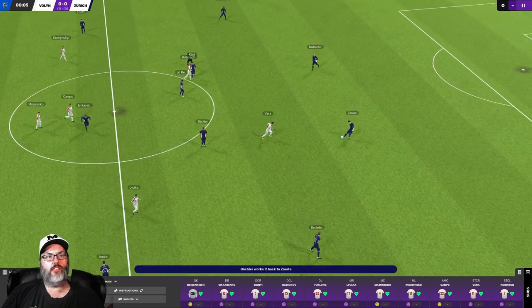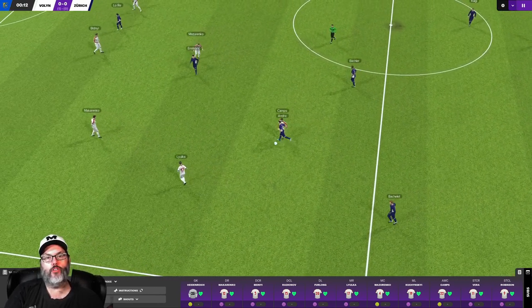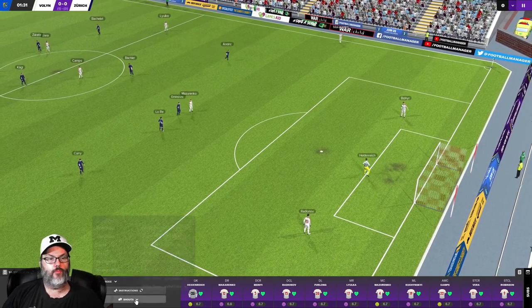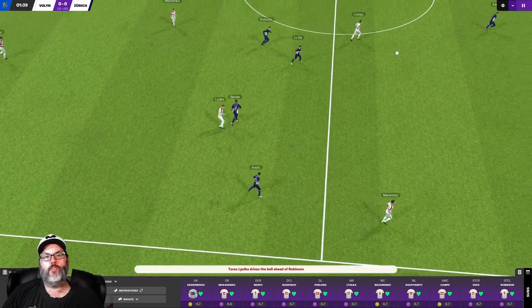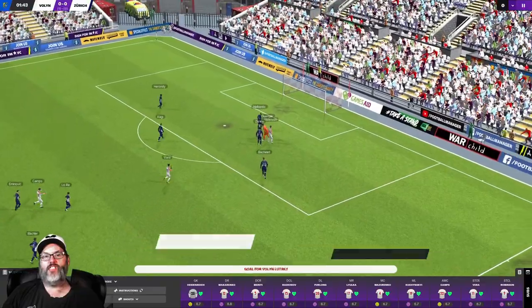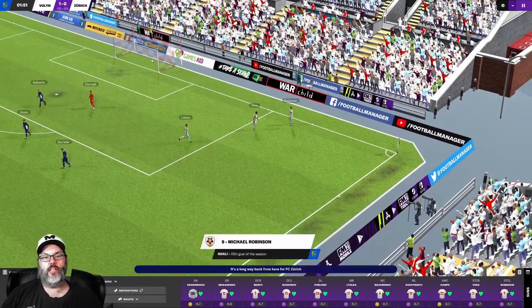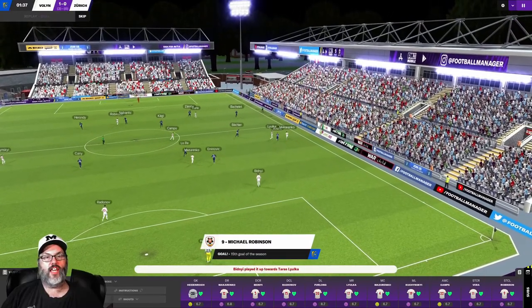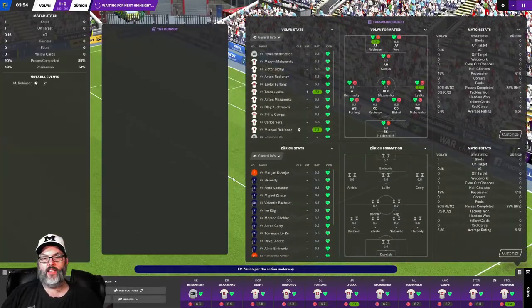We are going to be in the white, Zurich in the blue. This is the home leg, so we're up one-nil on aggregate with the away goal. Camps sticks a foot in, nothing comes of it. Out to Laoka, he drops it in — Robinson slots it home, 15th of the season in the second minute! We have taken a one-nil lead and are now up two-nil on aggregate. They need two goals to catch us now.